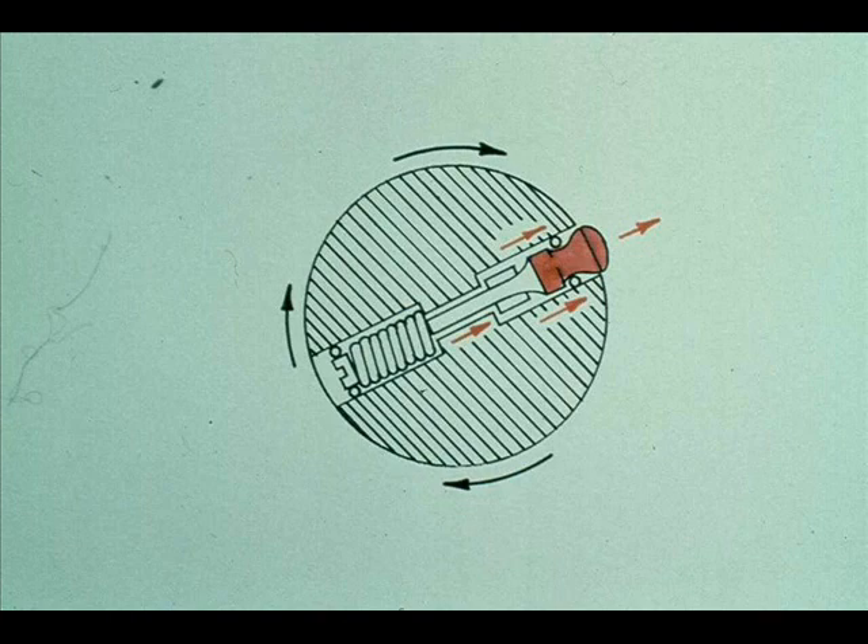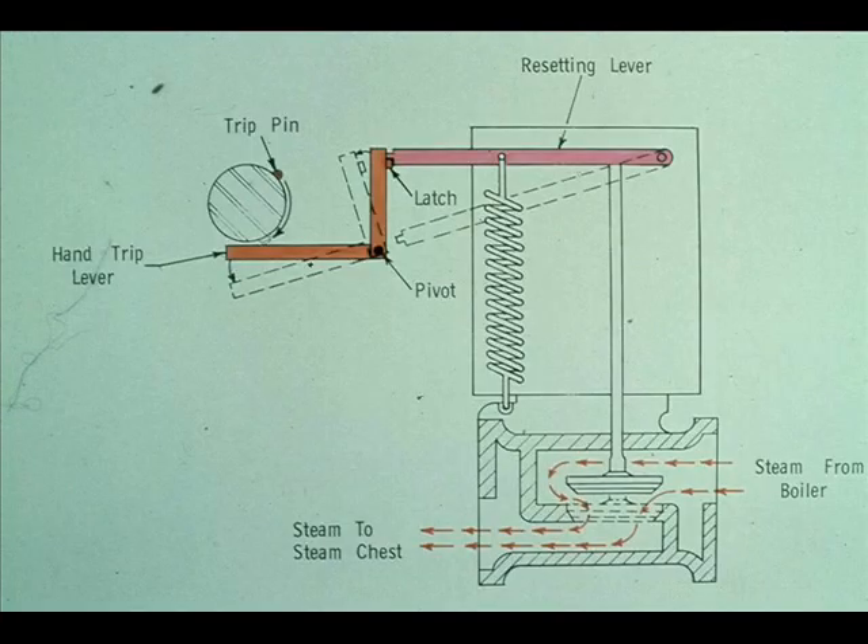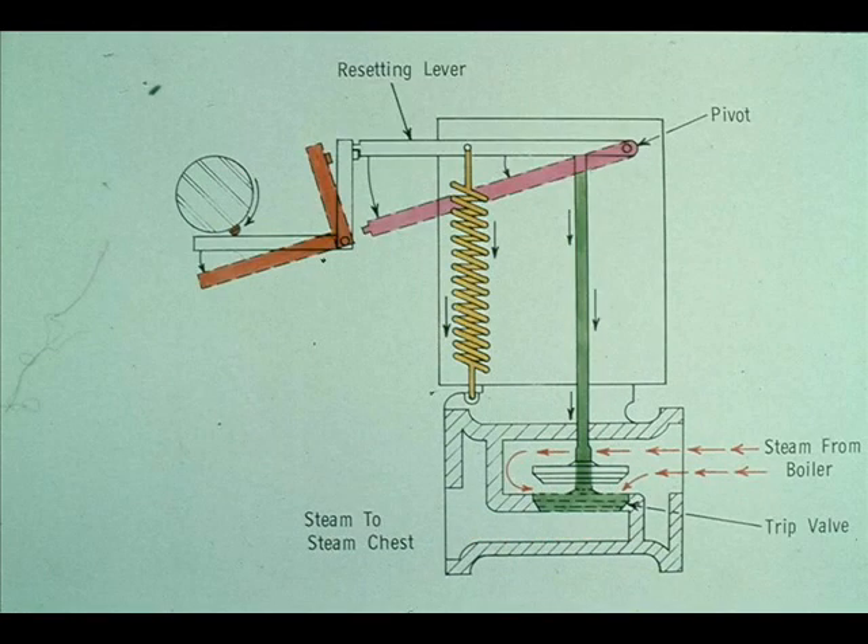If the shaft turns too fast, the centrifugal force of the weight overcomes the resistance of the spring, and the weight is thrown out until the head of the weight extends past the edge of the governor case. The pin then makes contact with the trip plunger and forces it down. When the trip plunger moves, it unlatches the hand trip lever, leaving the resetting lever free to move. A spring then pulls the resetting lever down, forcing the trip valve to close. When the valve closes, it cuts off the flow of steam, shutting the turbine down.